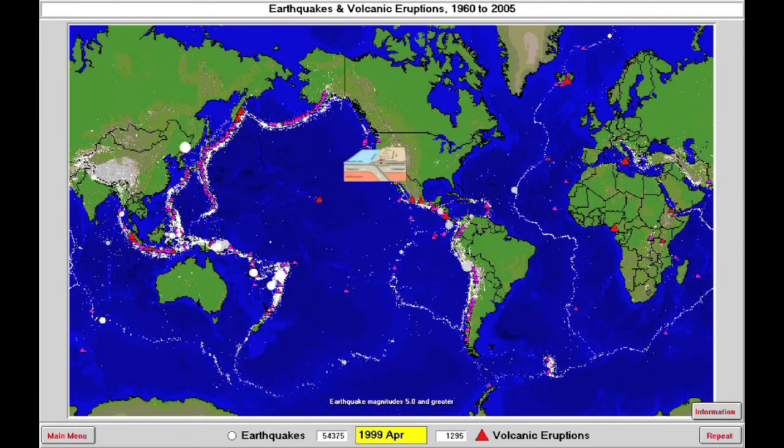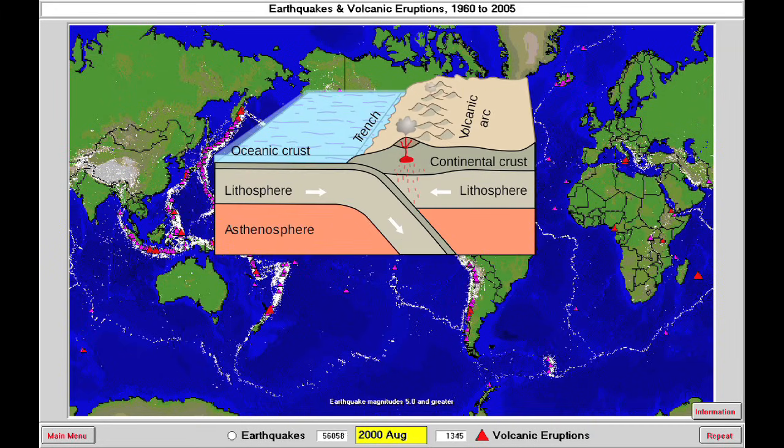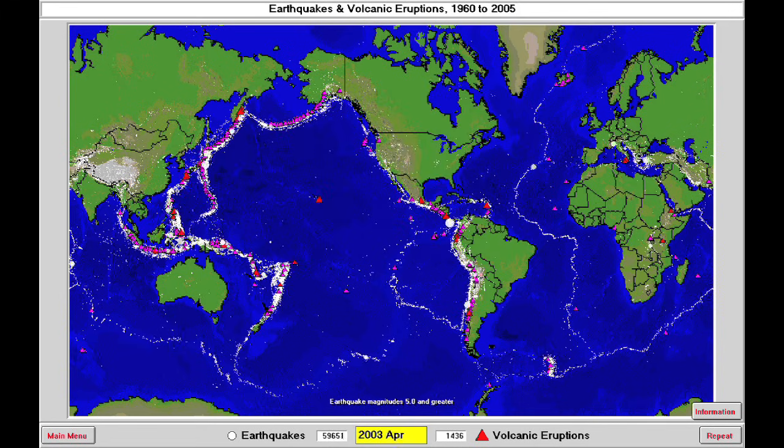Where dense, old ocean floor is subducting beneath the buoyant continents, all that dense, water-logged plate going down is releasing its water and causing volcanoes to erupt. And remember, volcanoes erupting is synonymous with earthquakes. So we get lots of volcanoes and lots of earthquakes at these subduction margins.